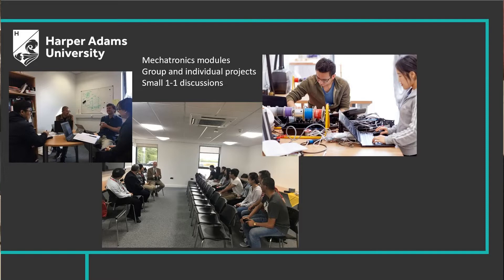The Applied Mechatronics Engineering is quite a small award. There are pictures here where you can see there are probably about 10 or 15 students, but it's more or less a one-to-one support.